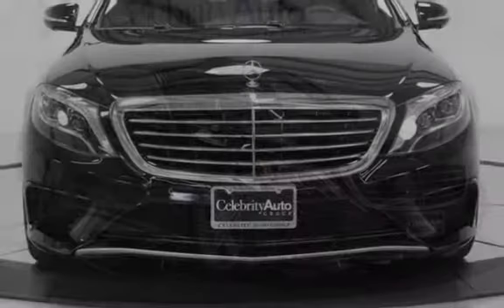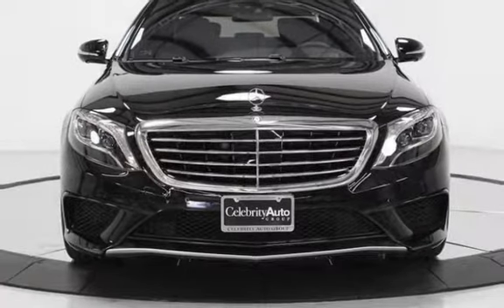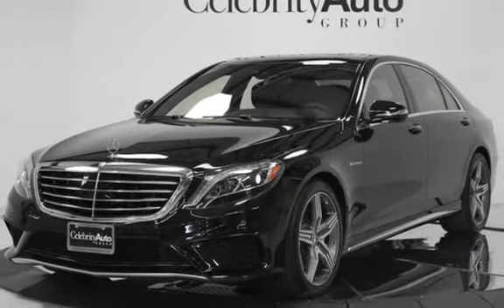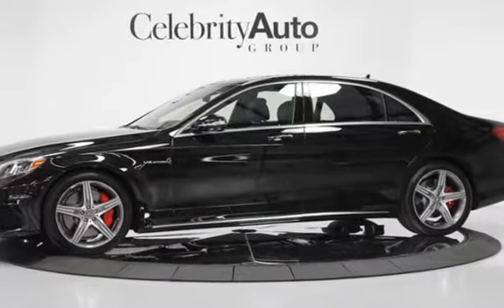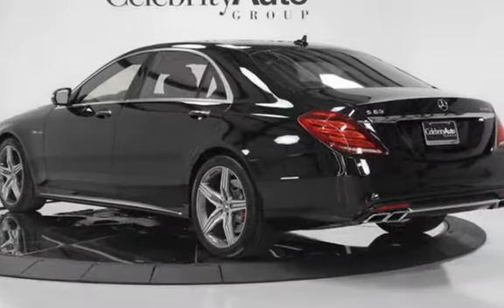Additional highlights include AMG red painted brake calipers, a comfort box, heads-up display, Night View Assist Plus, exclusive trim package, surround view camera, and 20-inch AMG 5-spoke wheels. The vehicle comes with owner's manual and two keys.